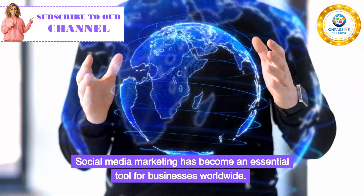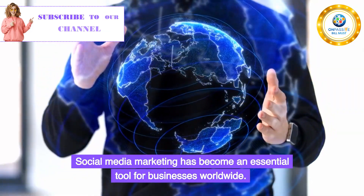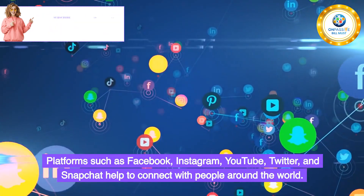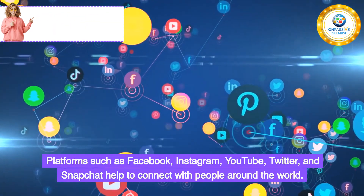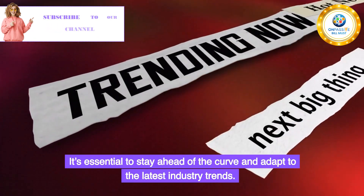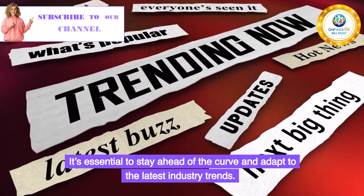Social media marketing has become an essential tool for businesses worldwide. Platforms such as Facebook, Instagram, YouTube, Twitter, and Snapchat help to connect with people around the world. It's essential to stay ahead of the curve and adapt to the latest industry trends.